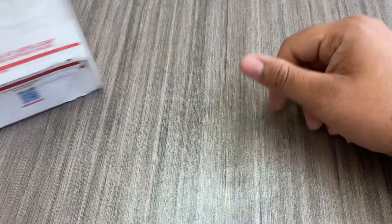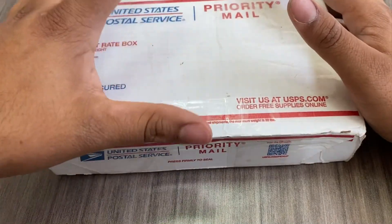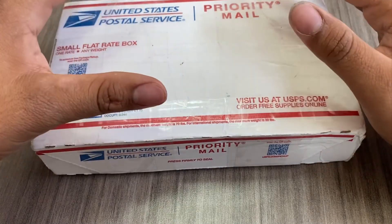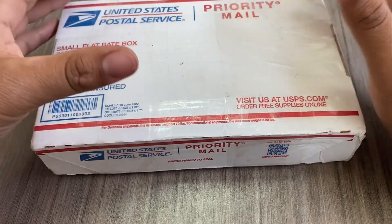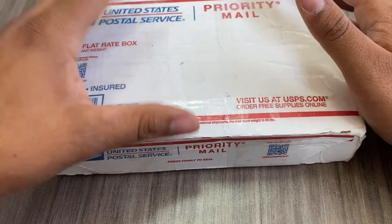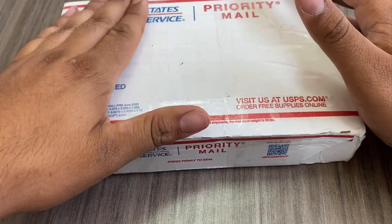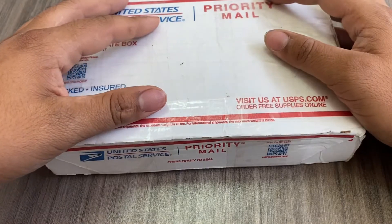This video is going to be another unboxing, but this was an auction. This lot was a pretty good sized lot that I actually won on Cinco de Mayo. I want to go through every coin to see if I even broke even, if I was able to profit, or if I lost money. The auction ended at $563.